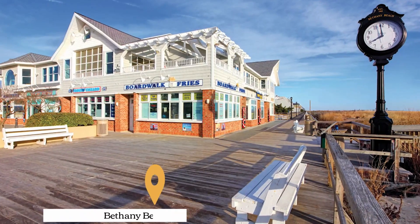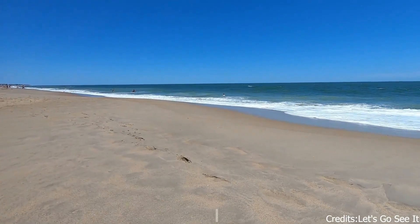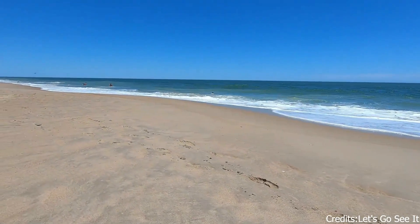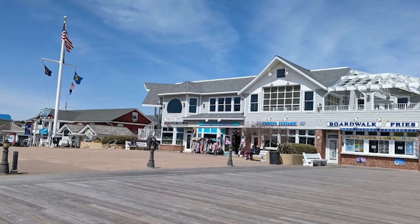At number fourteen, we have the Bethany Beach Boardwalk. This boardwalk offers a charming small-town feel. It's a great place to enjoy a leisurely stroll, indulge in some ice cream, and take in the beautiful ocean views.